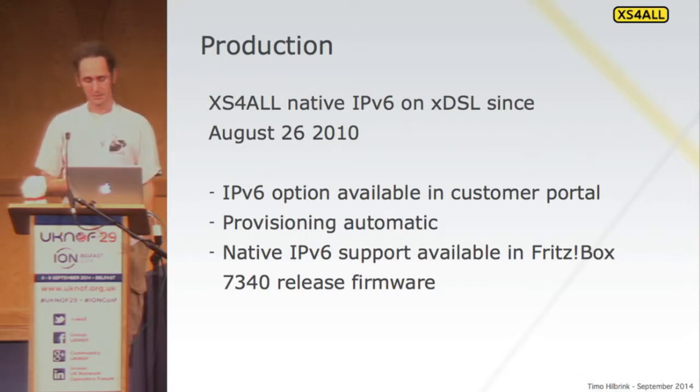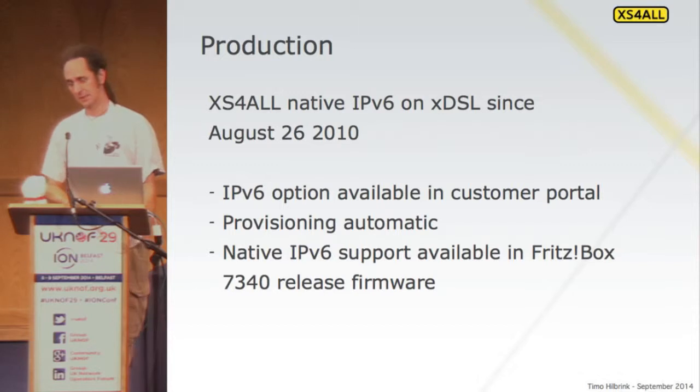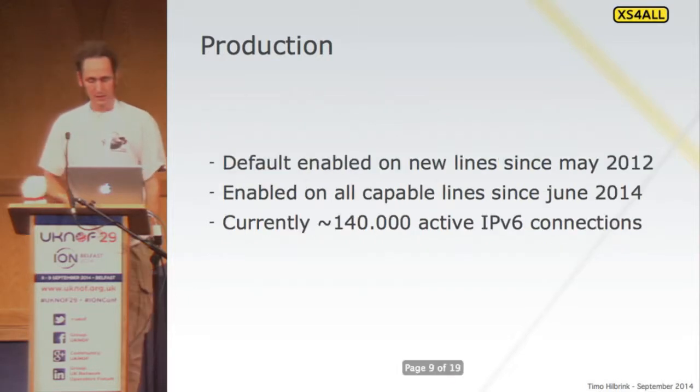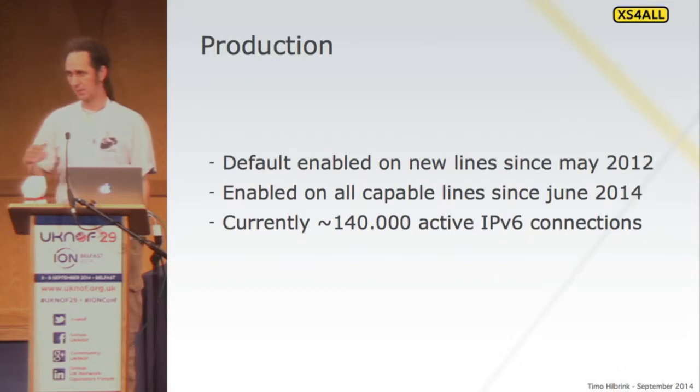By doing this, we could take all this into a normal upgrade cycle. We replaced CPEs — same story as an ISP rolling out IPv6-capable CPEs — and it takes a lot of budget problems out of the way. In 2012, we enabled it for all new lines, so all new subscribers automatically got an IPv6 connection. Most of them don't even know. If you ask our average customer, 'Do you have IPv6?' they say, 'Probably not, I have no idea' — but they do.